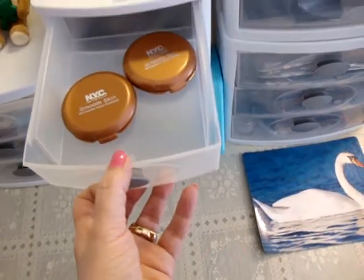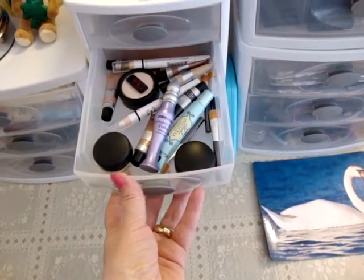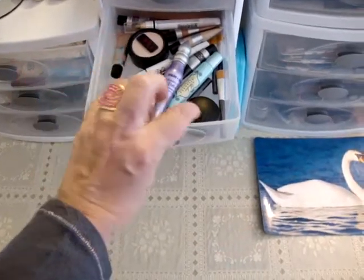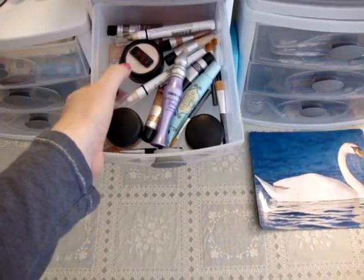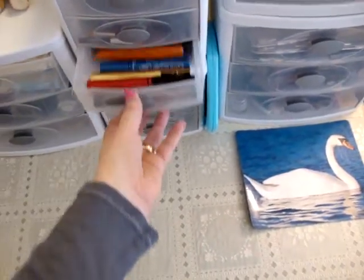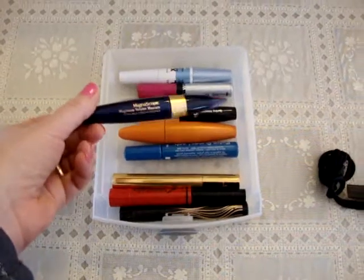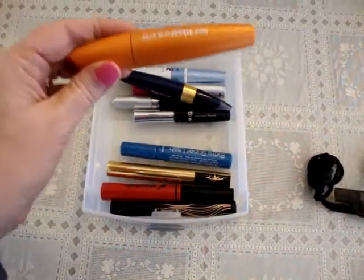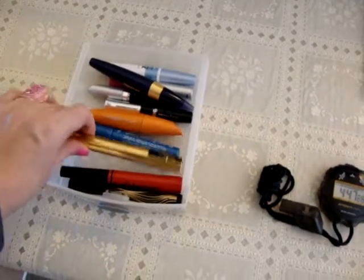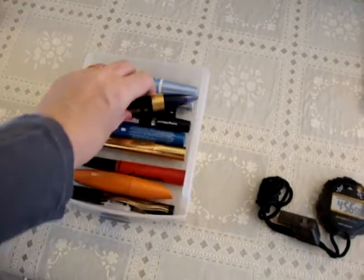In this drawer is all my eyeshadow primers and bases — Urban Decay Primer Potion, Too Faced Shadow Insurance, Cliche Cosmetics, Mac paint pots, a couple of NYX jumbo pencils, and some L'Oreal paints I got on clearance. These are all my mascaras: my favorites are the Estee Lauder Magnoscopic, Covergirl Lash Blast Volume, and L'Oreal Telescopic Explosion. The YSL is pretty good too, and the Maybelline Pulse Perfection, plus Wet n Wild, Rimmel, and Maybelline.